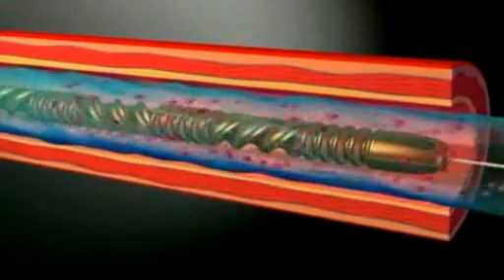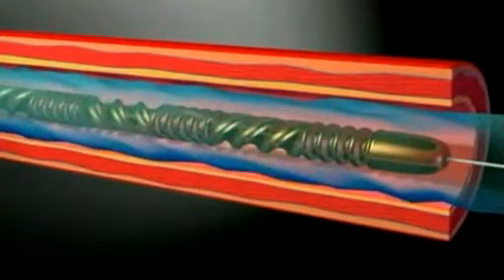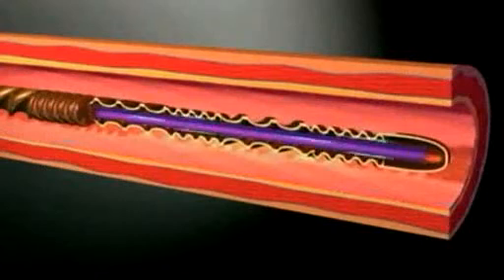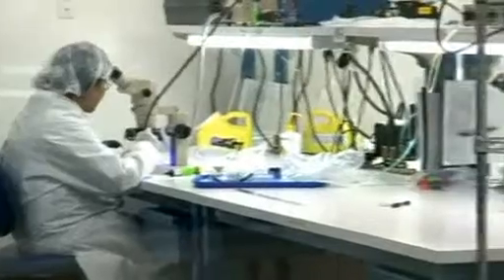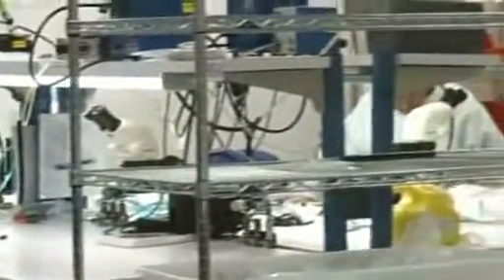The catheter is filled with iced saline provided by a refrigeration unit. According to its manufacturers, Inner Cool Therapies, it's far more efficient and effective than the specialized cooling blankets most hospitals have used for decades.